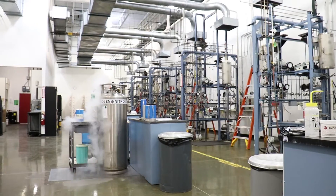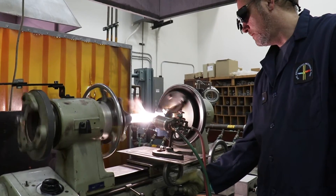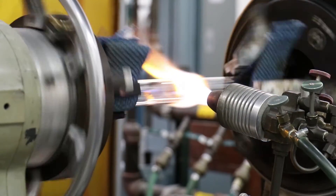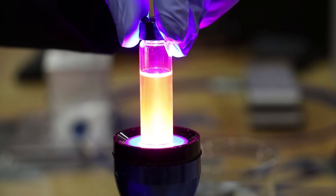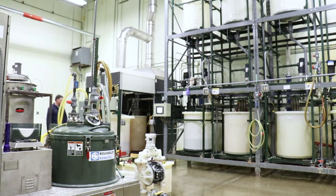We have a 122,000 square foot facility and we're on 30 acres of land. The main buildings hold our manufacturing facilities. We also have our own glass shop on site for manufacturing our proprietary vessels, our contract manufacturing R&D lab, and a lab for manufacturing our cesium iodide, which is used in medical imaging.